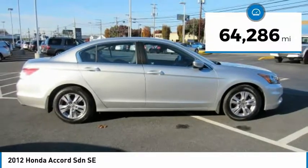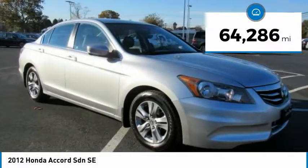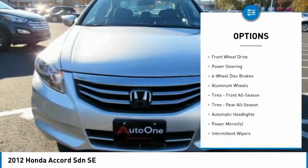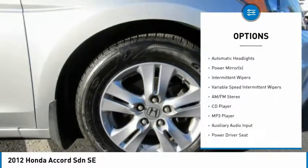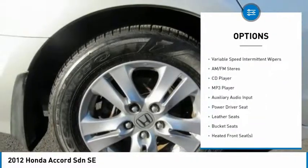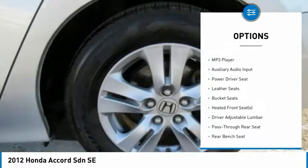This vehicle has less than 65,000 miles. Here are some of this vehicle's great options: stability control, traction control, anti-lock braking system, keyless entry, steering wheel audio controls, and a leather-wrapped steering wheel.